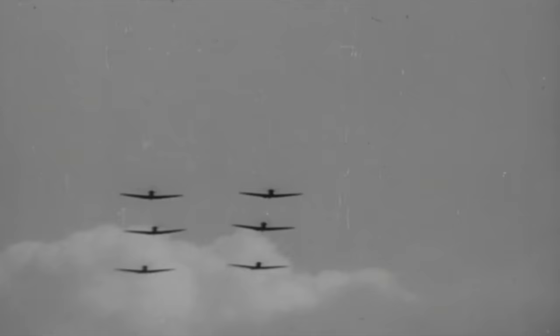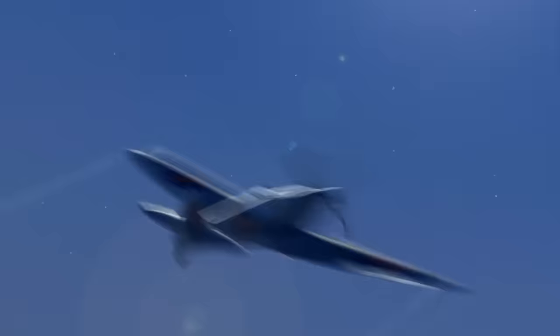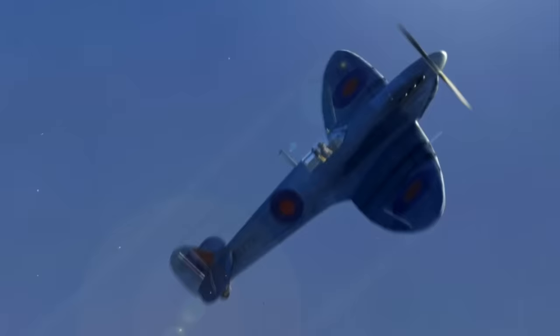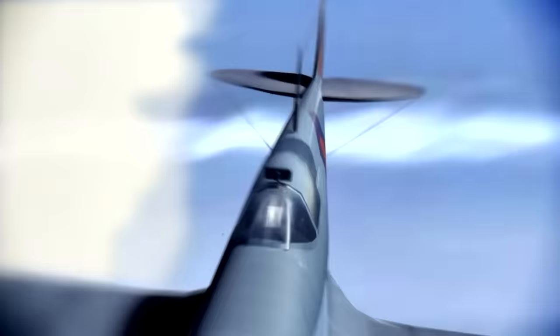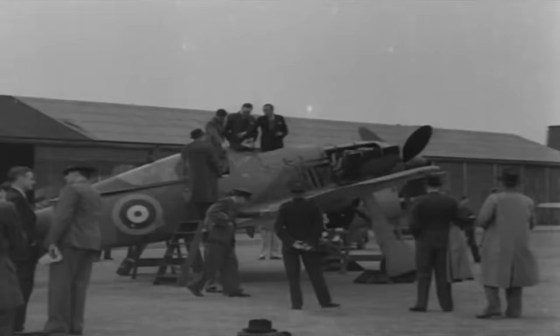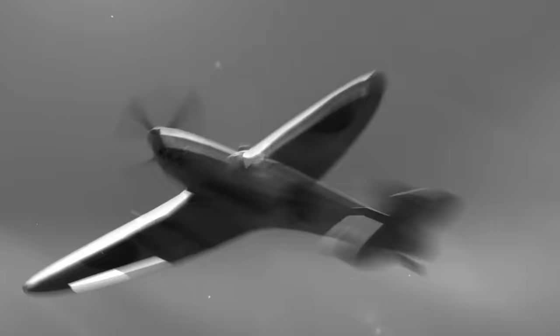Might a two-stage supercharger help the RAF reclaim air supremacy? The end result of the Rolls-Royce experiments was breathtaking — it was almost as if the two-stage, two-speed Merlin was an entirely different engine, when in fact it was just a modification. When the double-supercharged aircraft, dubbed the Spitfire Mark 9, finally arrived in June of 1942, the RAF had a rare opportunity to test it directly against a captured FW 190.